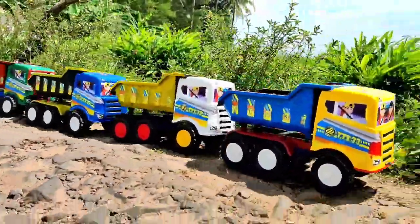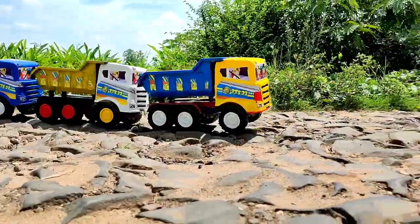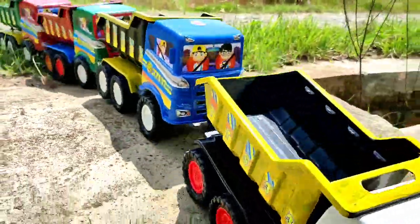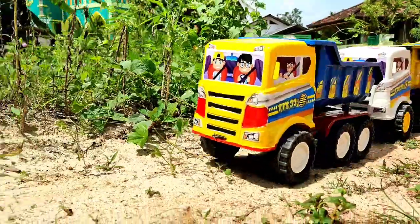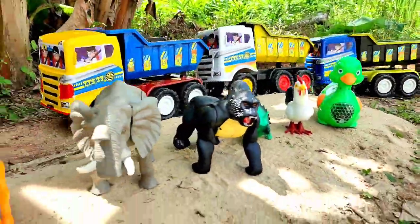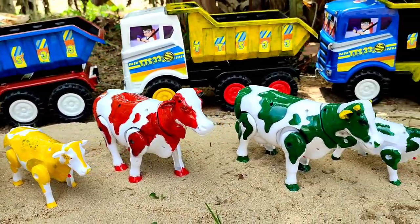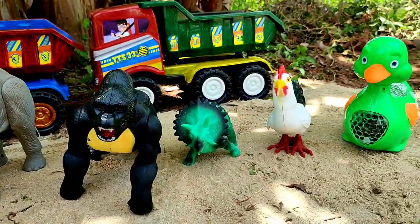Burung berkicau. Hi! Wadidaw. Lihat teman, banyak sekali mainan hewan. Lihat tuh! Wow, mantul-mantul!